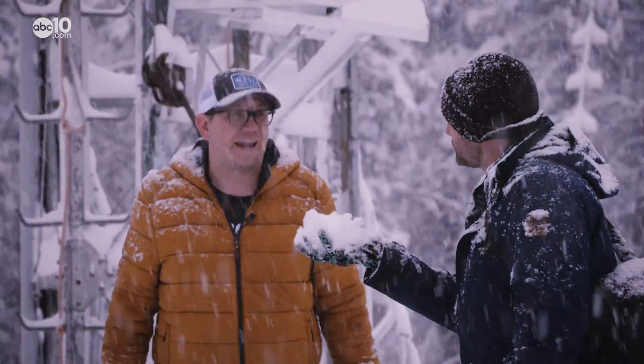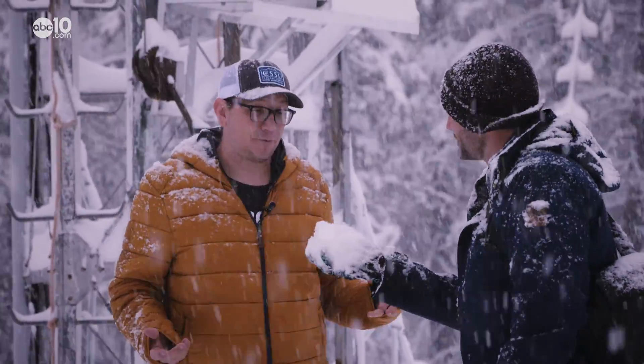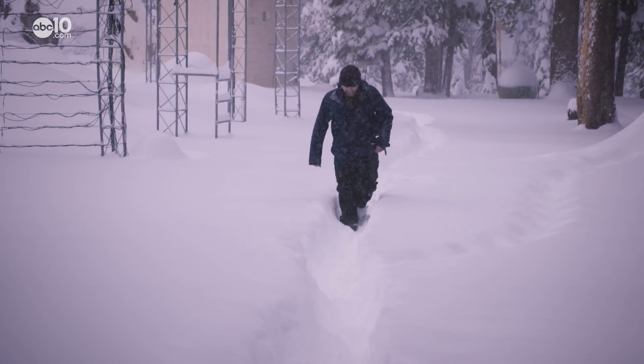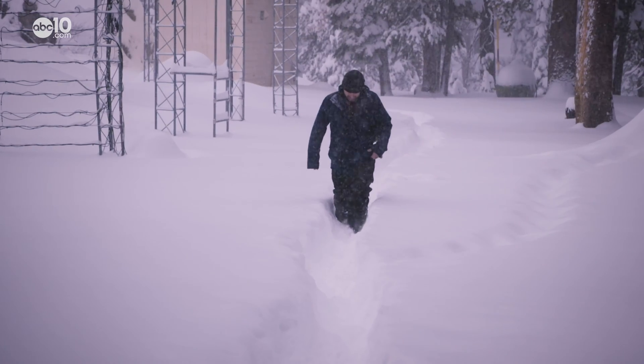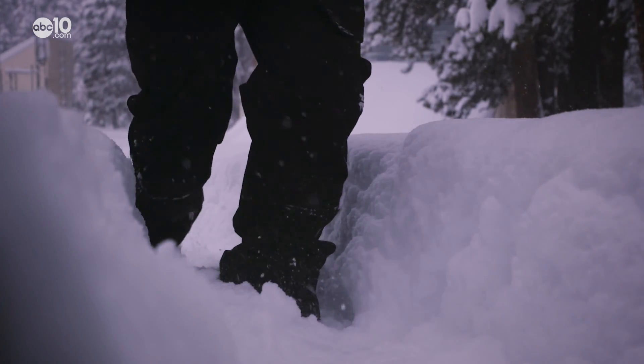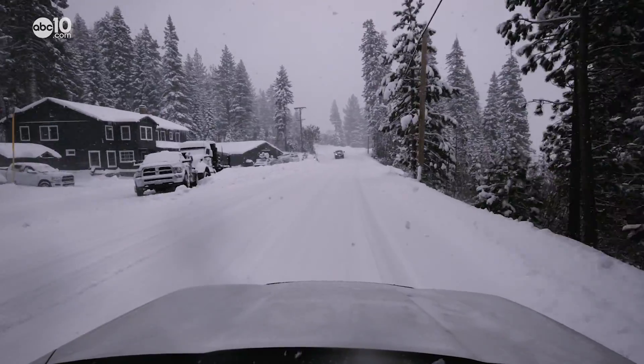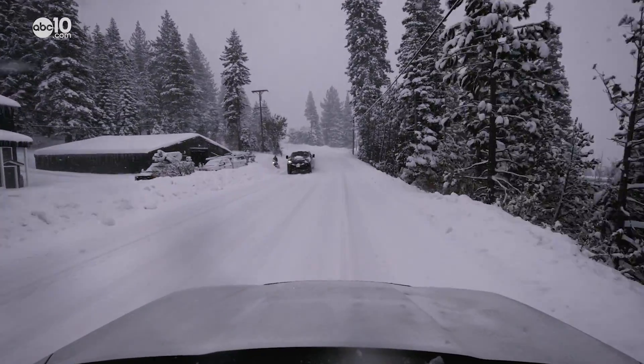Is all snow created equal? All snow is not equal. This is very much not Sierra cement that we're used to. The Sierra cement he's talking about is hard snow packed with moisture. But Andrew says for the past several years, the lab has been recording light fluffy snow with low moisture, and that's one factor that causes drought.